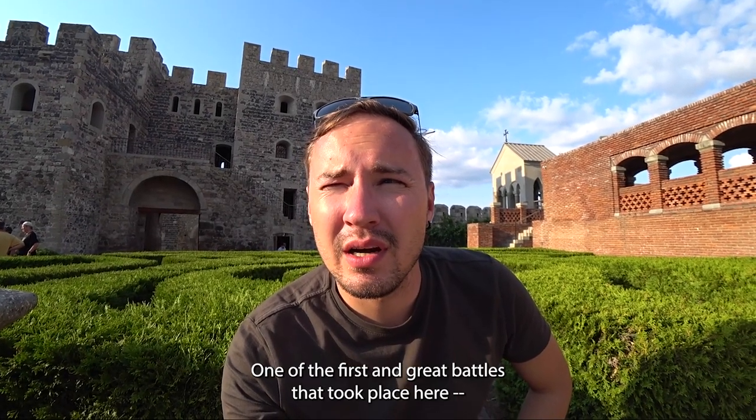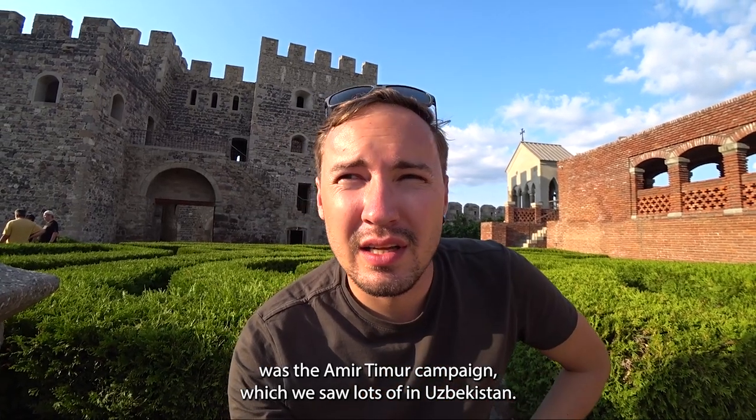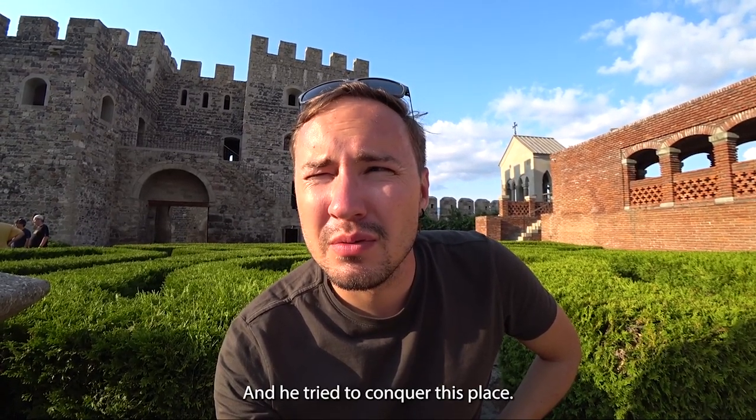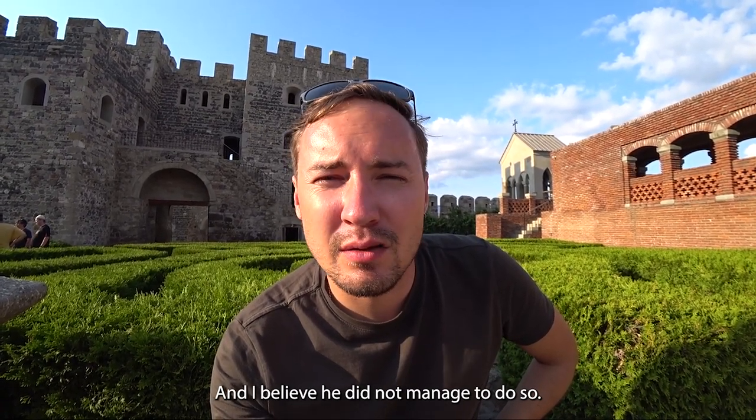One of the first and great battles that took place here was the Amir Timur campaign, which we saw a lot of in Uzbekistan. Amir Timur came here at the end of the 14th century and tried to conquer this place, though I believe he did not manage to do so.